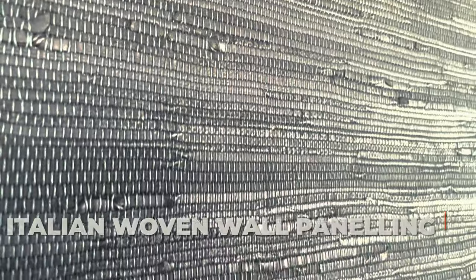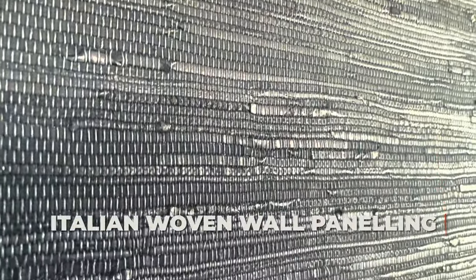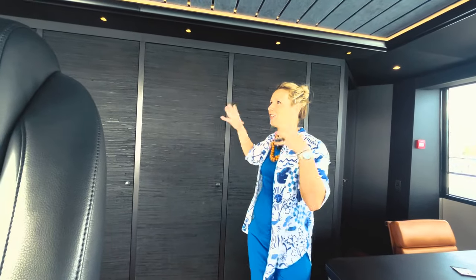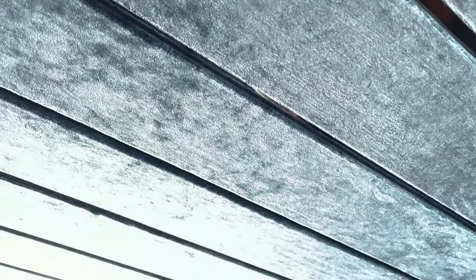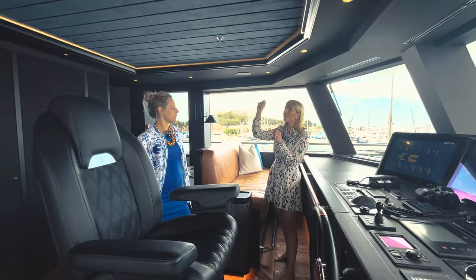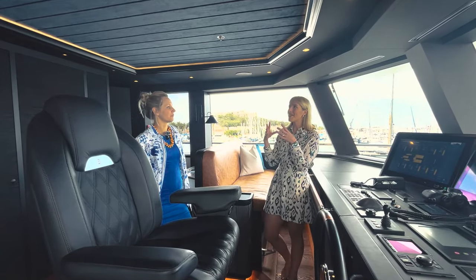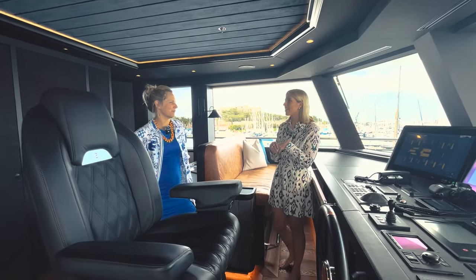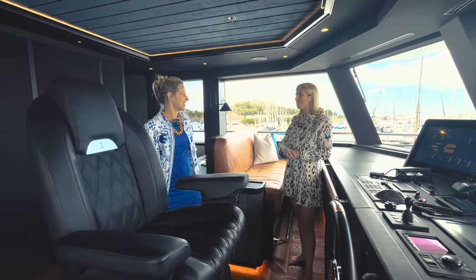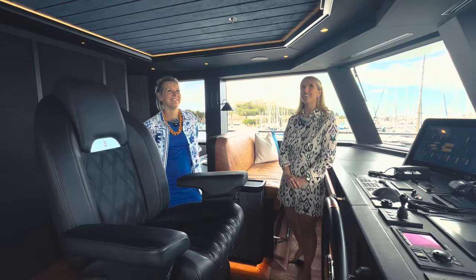On the walls we have Italian woven wall panelling — it's actually like wrapped leather that has been bound, with incredible textures creating a really moody space. Looking up at the ceiling, there's a dark navy blue silk fabric that's panelled with a black chrome insert behind it, making the space feel really luxurious and elegant — adding that kind of starry night vibe. Very dramatic.